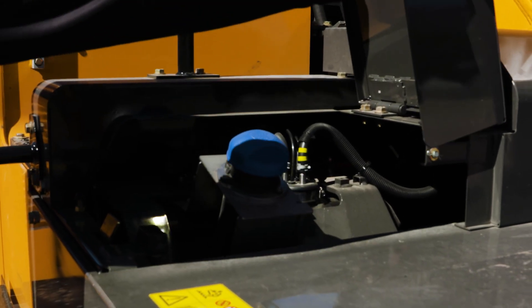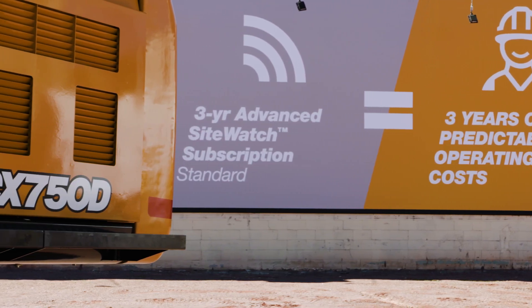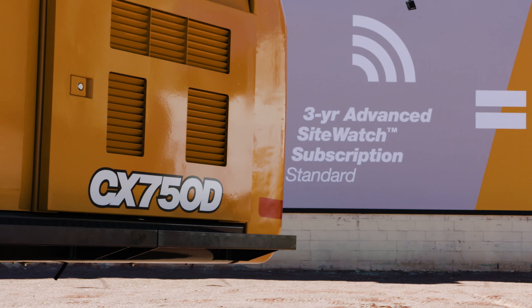These parameters include fuel consumption, operating hours, and other machine information. Like all D-Series excavators, the CX750D is protected by Case ProCare.